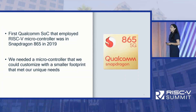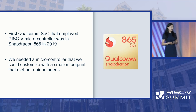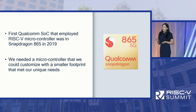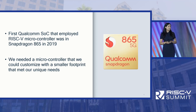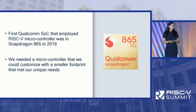The first Qualcomm SoC that adopted a RISC-V microcontroller was Snapdragon 865, our premium mobile tier platform, back in 2019. We needed something that was customizable, met our unique requirements, and had a small footprint.